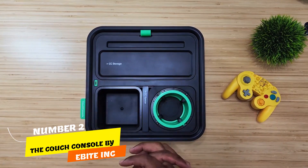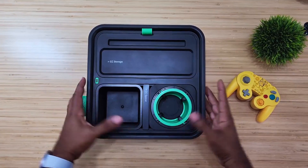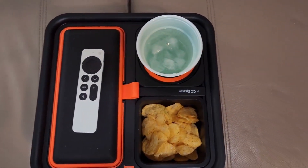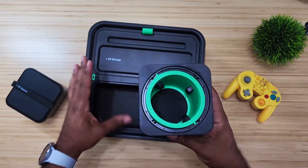Number 2. The Couch Console by Ebyte Incorporated is a revolutionary solution to your clutter problems. This self-balancing cup holder combines functionality and convenience, offering a dedicated space for your cups, snacks, foam, and more. With multiple features like a cup holder, snack holder, USB charging plug, phone and remote organizer.